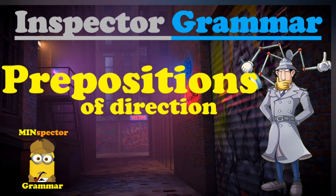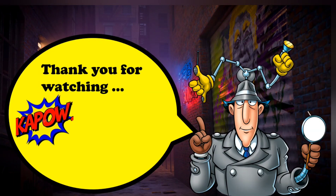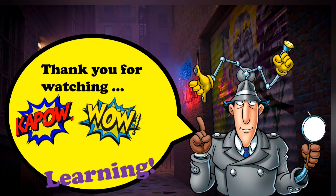That is prepositions of direction with me, Inspector Grammar. And me, Mini Inspector Grammar. Thank you for watching Kapow Wow Learning.